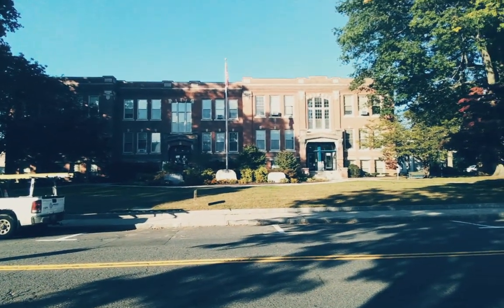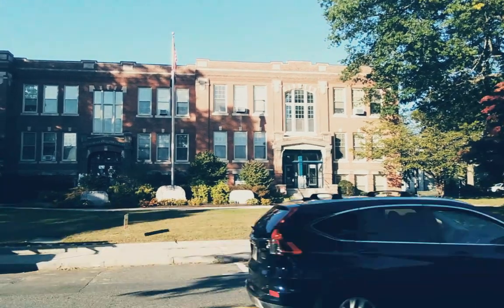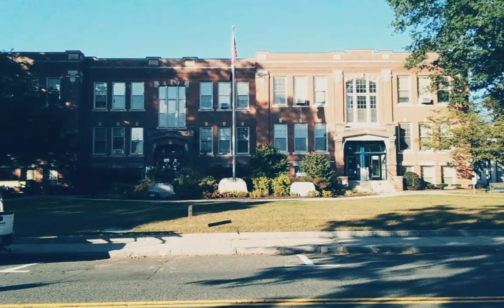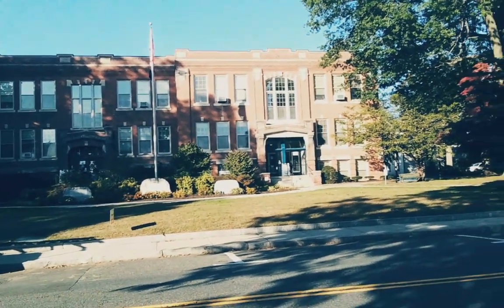We went to the South Hadley Veterans Bridge tour, and on this tour I've talked about the canal, the Riverside Park, the bridge itself, the dam, and the Hoyo Canal.